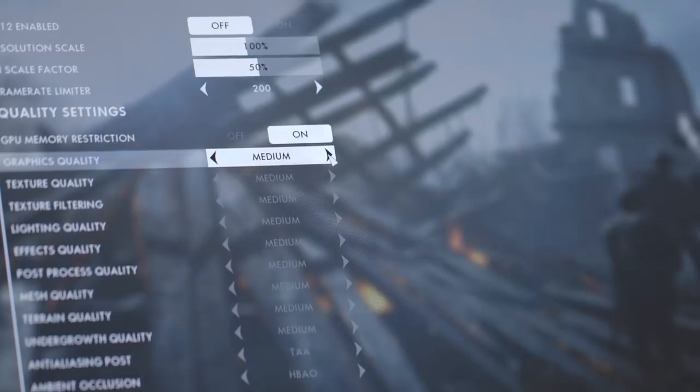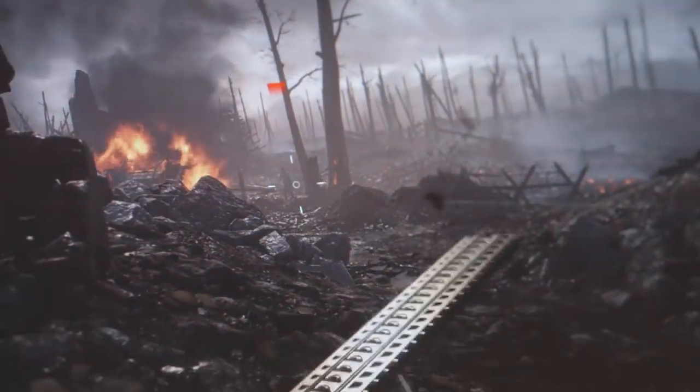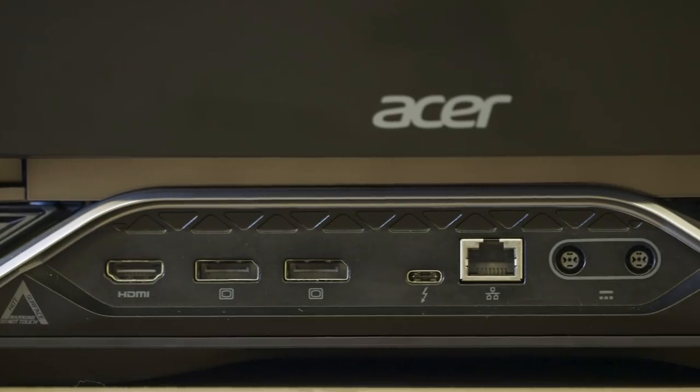With that kind of firepower, it would be surprising if anything didn't run well in the Predator. And fortunately, anything from Rocket League to the incredibly graphically intensive Battlefield 1 runs great. Just go to the menu, hit maximum settings, and you're ready to go. Performance does take a bit of a hit, though, when you're unplugged.